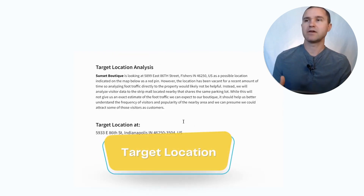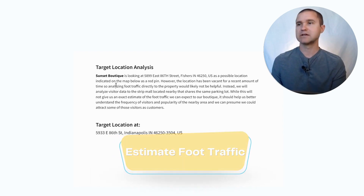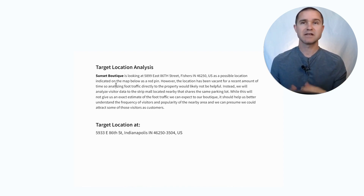The next thing we look at is a target location — we want to determine or estimate some foot traffic to this location. However, the location we're looking at has been empty for some period of time. So if we look at our foot traffic data, it's not going to have any foot traffic for the last little while because it hasn't been open as a retail store. Instead, we're going to look at a nearby address to determine how much foot traffic the strip mall next door is getting to give us some sense of how much traffic we could get to our boutique.